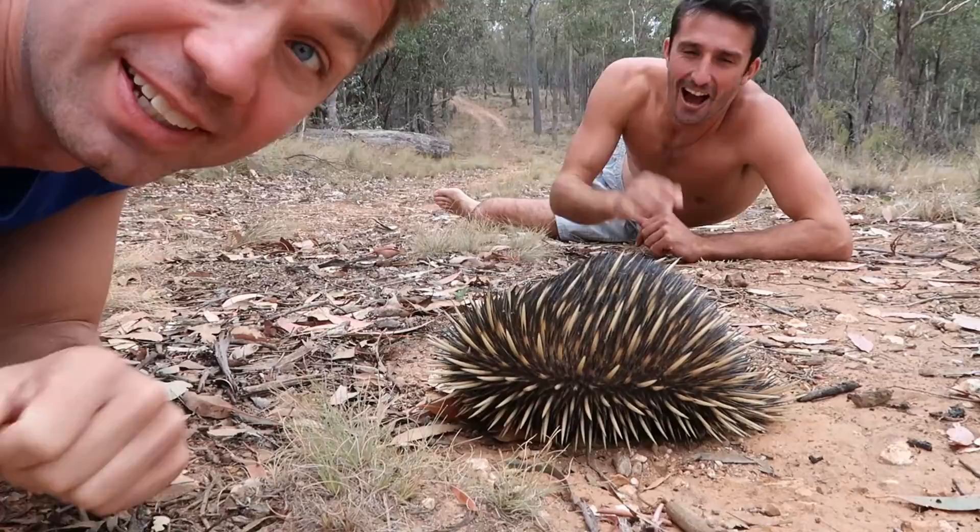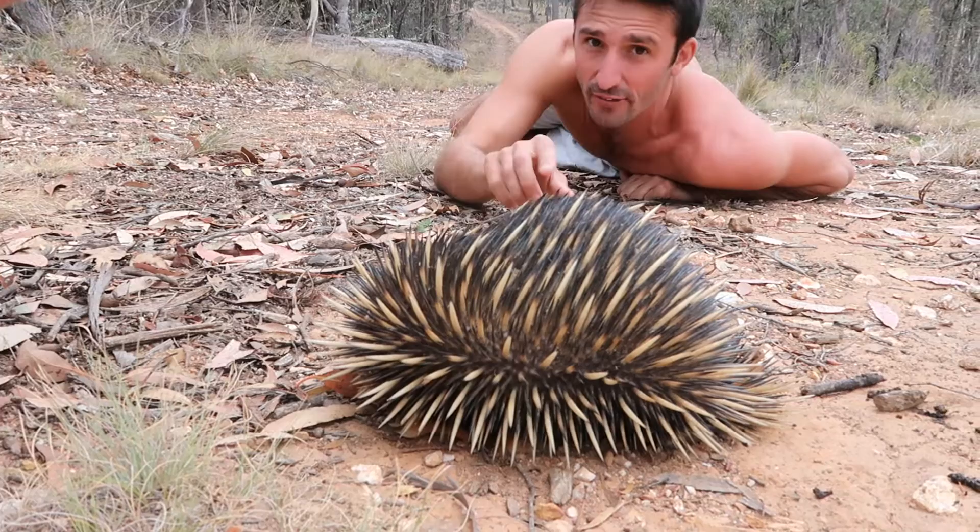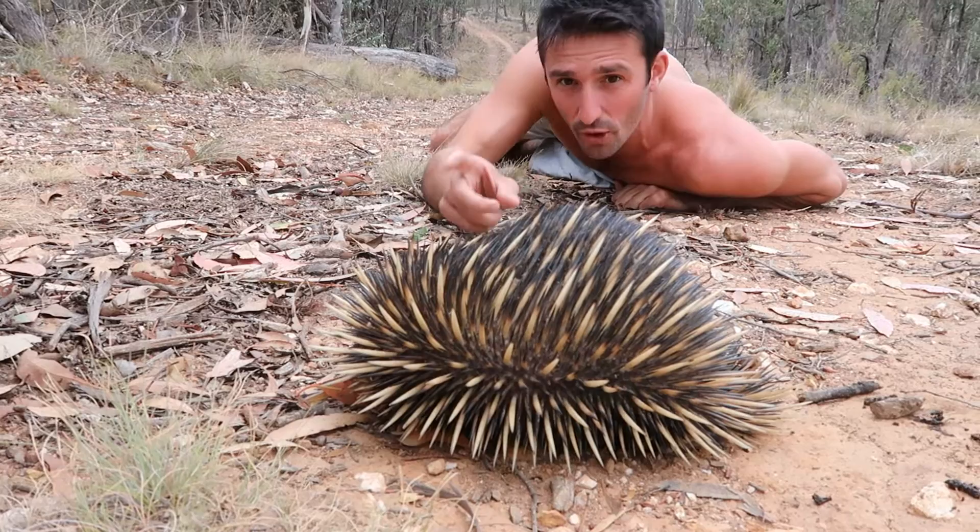This guy is absolutely amazing. This guy here is known as the short-beaked echidna. You're probably thinking it's a little bit like a porcupine, but they are a little bit different. These are spikes that you can see - they're actually hardened hair. They're different to porcupines in that porcupines have quills. These guys have spikes, and essentially these spikes don't come out and they're not poisonous.